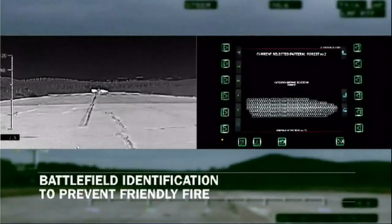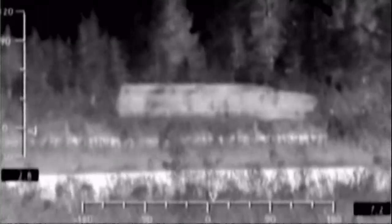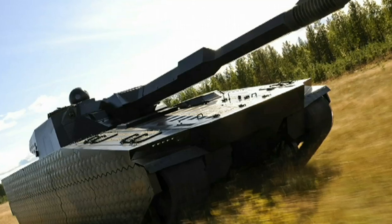It apparently works both in the day and night, and when the vehicle is moving. When we spoke to the company, they admitted it's not 100% invisible — the outline can be seen by the naked eye. But they told us the main advantage of the technology is that it confuses heat-seeking missiles.